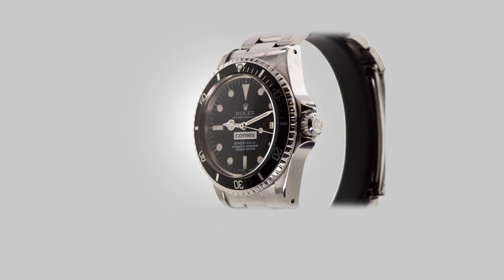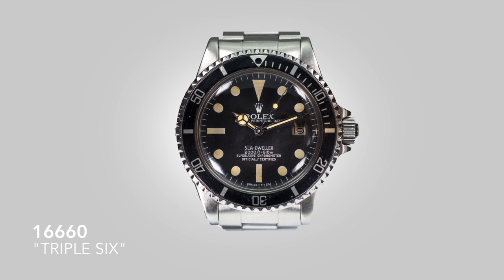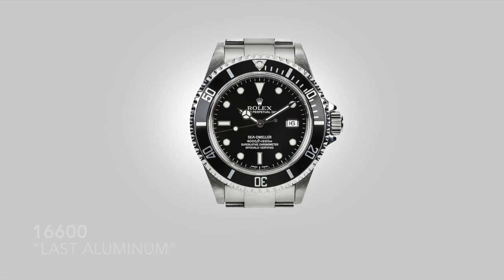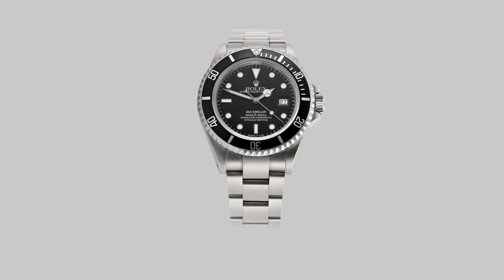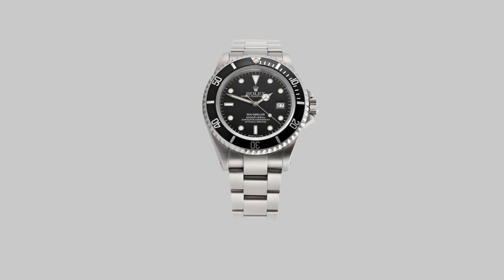Then we move on through the years until the arrival of the infamous 1660, known as the 666, that then developed into the 16600. And this watch to me, even at this point in time, is the ultimate Sea-Dweller. I would even venture so far to say that this is one of the most beautiful Submariners ever made, let alone Sea-Dwellers, because it is understatement personified.